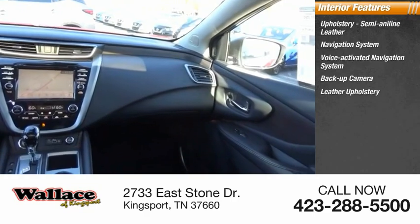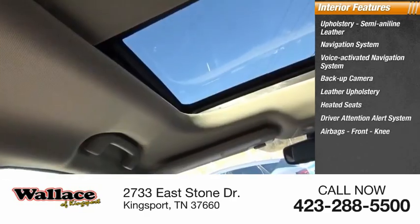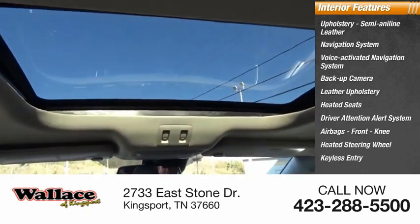The interior also features a backup camera, leather upholstery, heated seats, a driver attention alert system, airbags, front knee airbag, a heated steering wheel, and keyless entry.